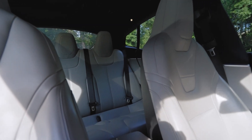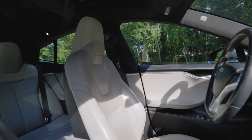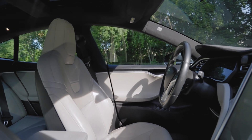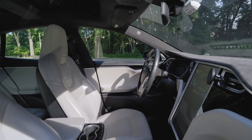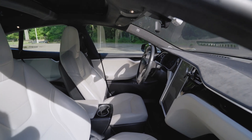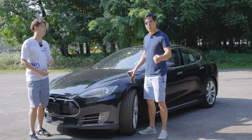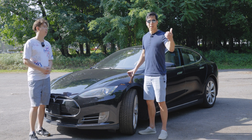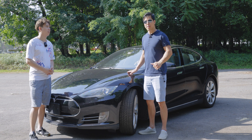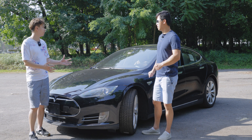Tesla has upgraded the superchargers, so you can add 100 miles of range in about 15 minutes. What's really cool is you put your destination into the navigation system and if you don't have enough charge, it will calculate the superchargers along the way for you, tell you how long to stay at each one, and factor that time in so you know exactly when you'll arrive — charging time included.